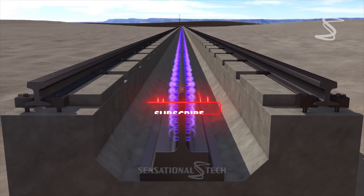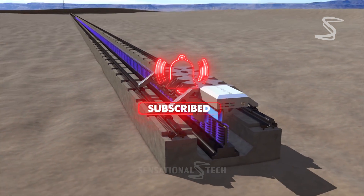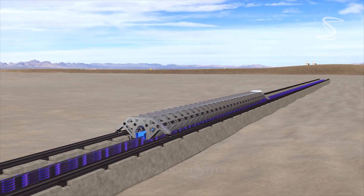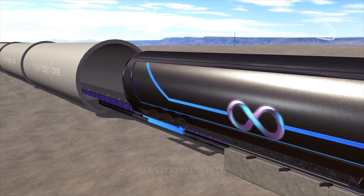How does it work? The Hyperloop pod is propelled by electric motors and glides along a track inside a tube that has had the air removed to create a vacuum. The lack of air resistance means that the pod can travel at high speeds with very little energy.